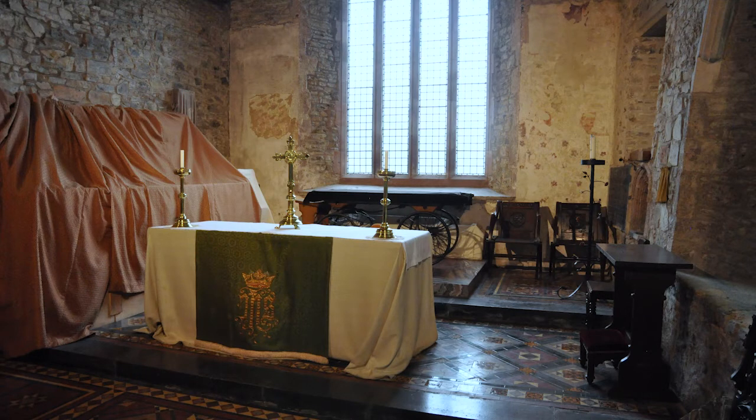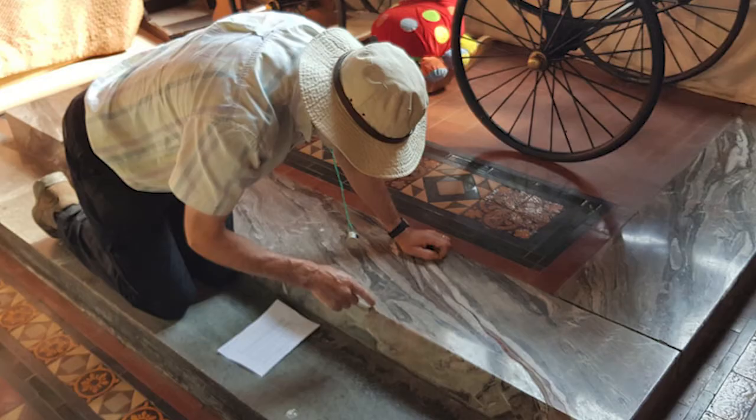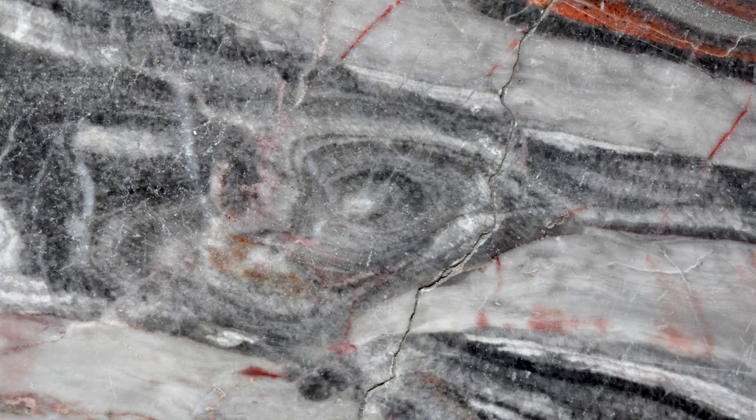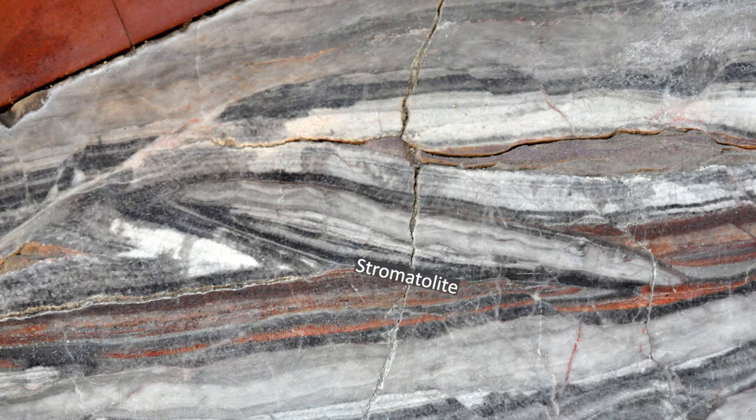I'm walking up towards the east end of the church just behind the altar, and there are a couple of steps here. The uppermost step is a piece of 400 million year old Devon marble, possibly from Petitour. It started life as a slimy mud deposited on the floor of a warm sea rich in corals. You can see a coral here — the septer where the coral polyps would have lived. Just above it there's something called a stromatolite, which was a kind of sponge-like organism with an algal mat on its surface. These would have reacted to the light coming through the water, and when they died the structure remains in the rock.